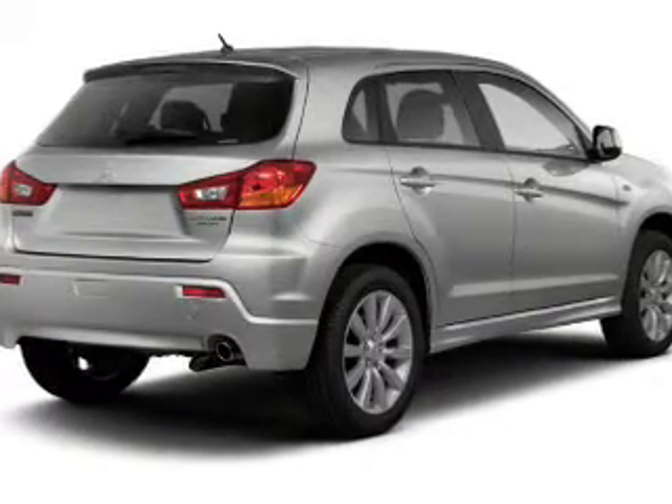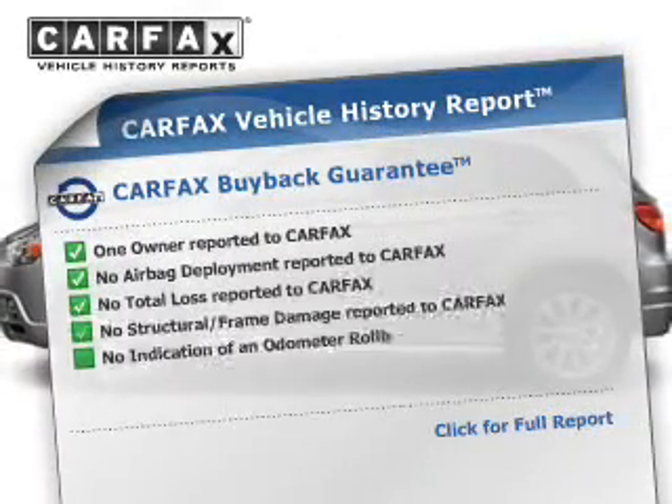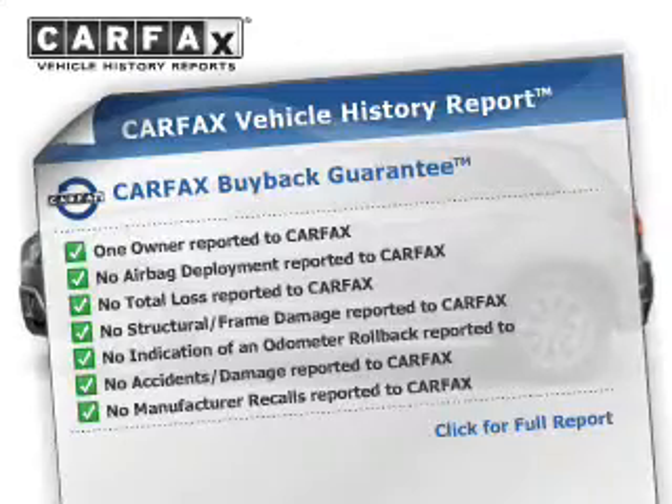Heated seats comfort you on cold winter days. Rest easy, knowing this vehicle comes with a Carfax Vehicle History Report from Carfax, the most trusted provider of vehicle history information.